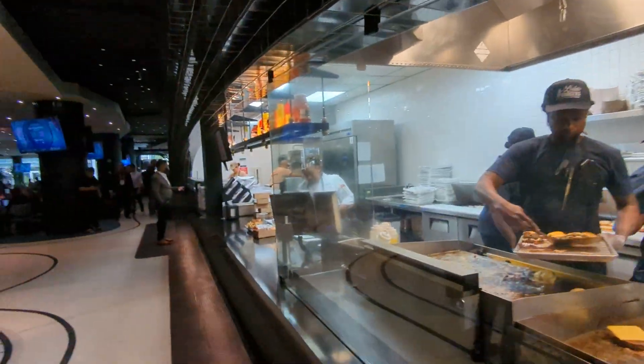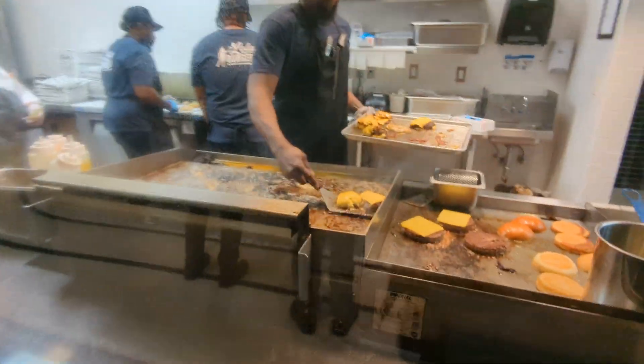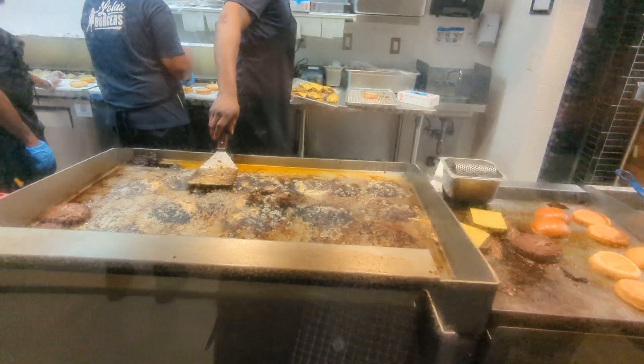There's a burger joint — Lola's Burgers. I've been watching them grill burgers; they smash them fresh.